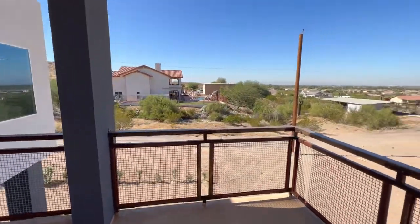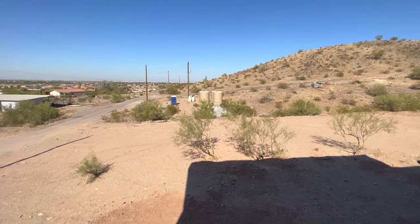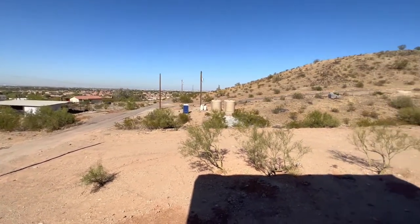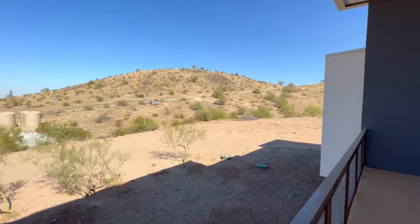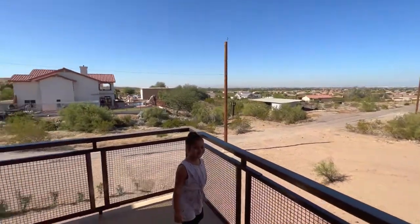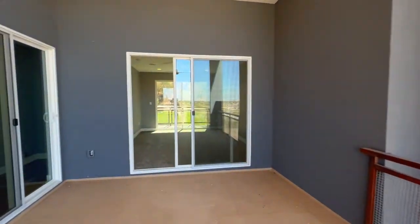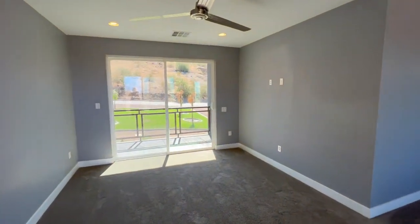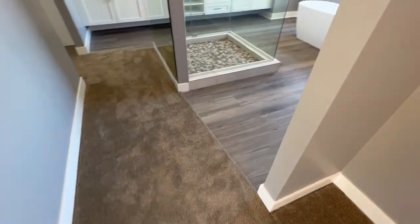You still have nice views and you don't have anybody close to you — everything is kind of private. That little road right there is 43rd Avenue. Lots of windows, and this home is actually on stilts in order to level it and make the home sit upright.